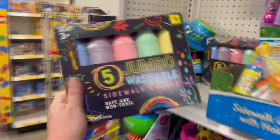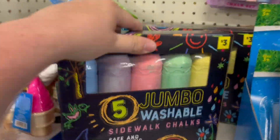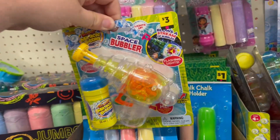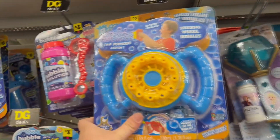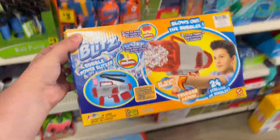They have bubble fountains and a ton of bubble stuff. They've also got a washable chalk paint kit — I love sidewalk chalk. Look at these five jumbo washable sidewalk chalks for just three bucks. Here's a single space bubbler bubble gun that lights up and blows a stream of bubbles. And here's a fan-powered steering wheel with bubbles — so many bubble toys here.